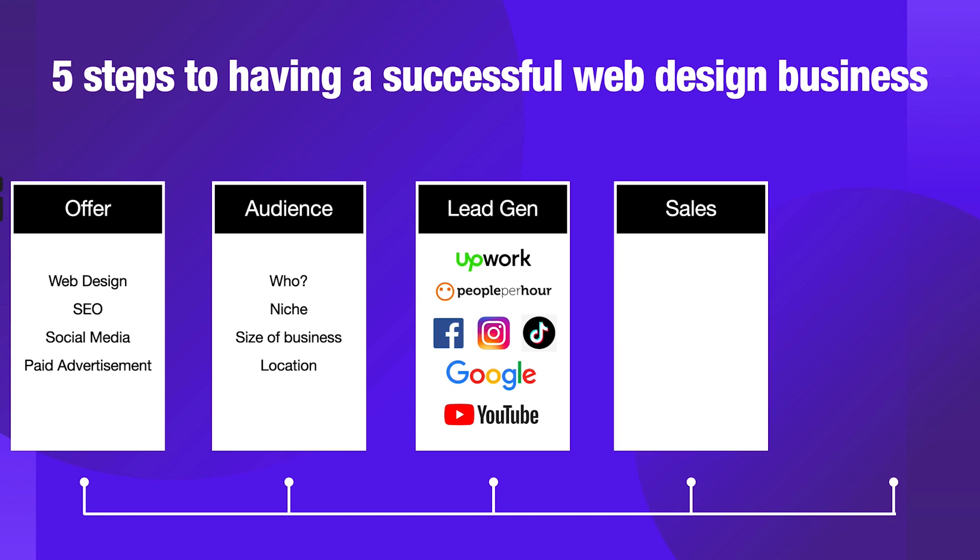Step number four is sales. Sales is a word that some people love and some people hate. Personally, I like to swap it and call it a discovery call, because I'm not a natural born salesman — I don't have a sales background and it's something I've had to learn since having my own business. The purpose of the call is not to ram a product down someone's throat. You are basically taking the opportunity to learn more about their business, identify the problems they're having, and then offer your solution to those problems.